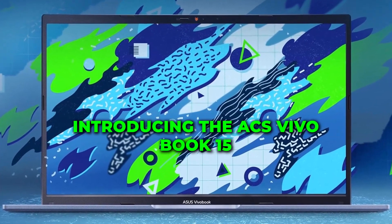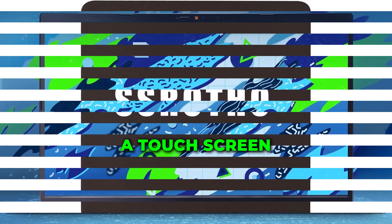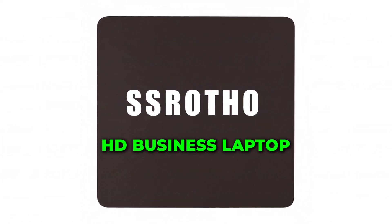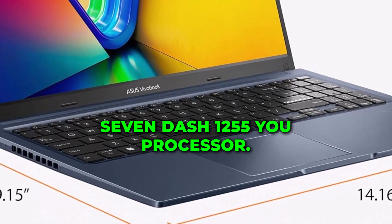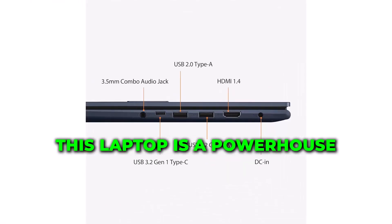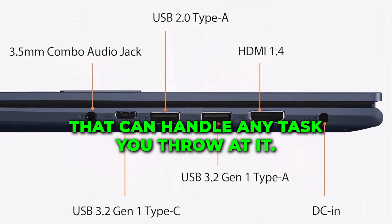Introducing the Asus VivoBook 15, a touchscreen FHD business laptop that goes beyond expectations. Powered by the 12th Gen Intel 10-Core i7-1255U processor, this laptop is a powerhouse that can handle any task you throw at it.